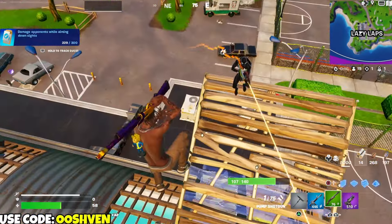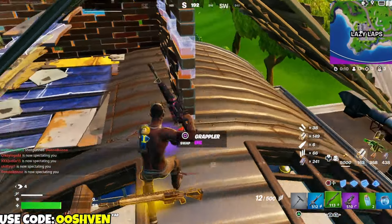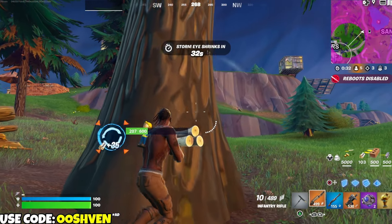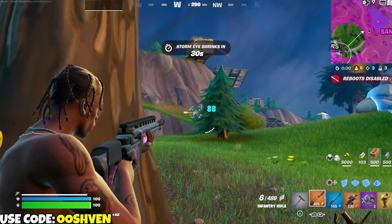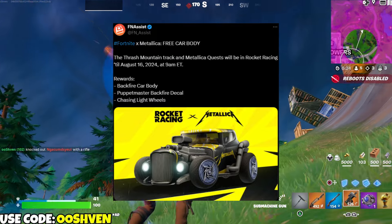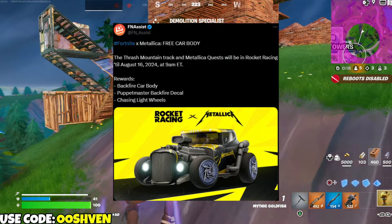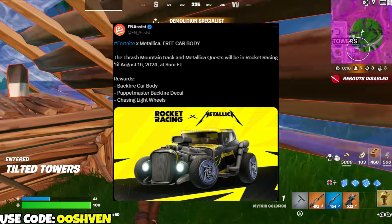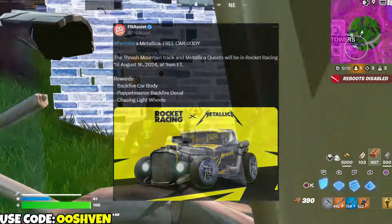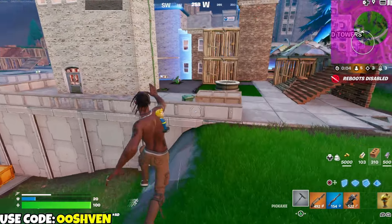We have a free bundle — a free car we can unlock right now. We can all unlock the Backfire car body for completely free by completing the Metallica quests in Rocket Racing. We have until August 16th, 2024 to complete these quests, and you can unlock yourself this free bundle including decals, wheels, and the car body. Super cool muscle car, definitely worth grinding for.